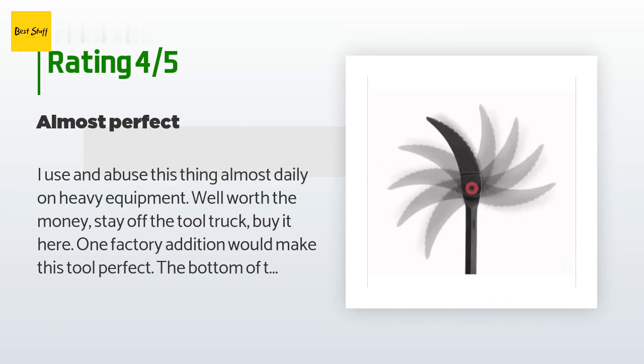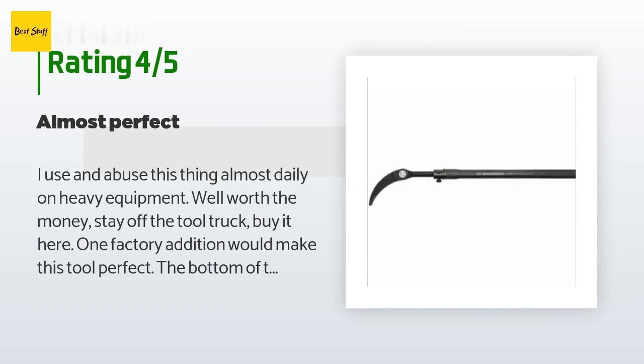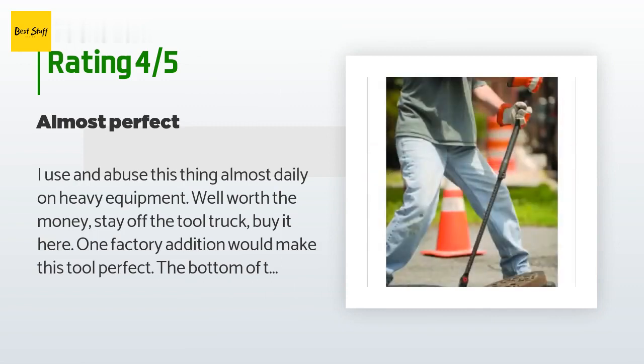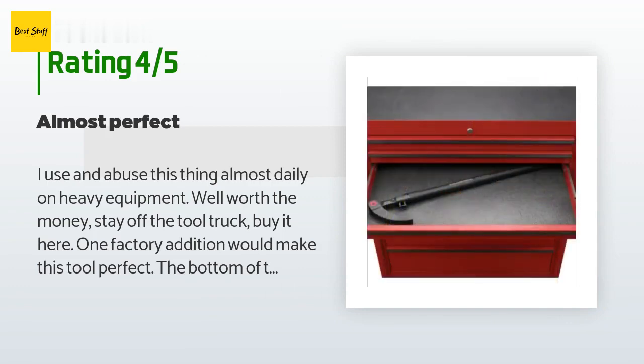One factory edition would make this tool perfect: the bottom of the handle should have threads and a strike plate added. I like to use mine to tap and push pins on equipment out of bores — I know it's not designed to do this, but it would be a great modification. When the strike plate, similar to what's on the cap end of pry bars, wears out, you just unthread it and put a new one on.